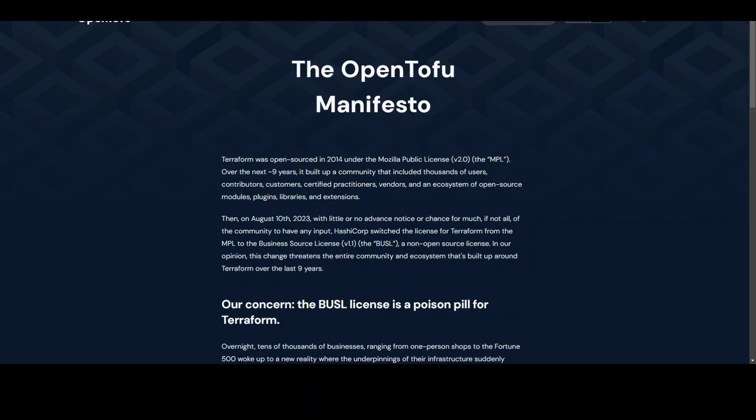You can use OpenTofu as a drop-in replacement for Terraform — they are like-for-like at the moment. They are compatible with Terraform version 1.5.x, so you don't need to make any changes to your code to ensure compatibility.